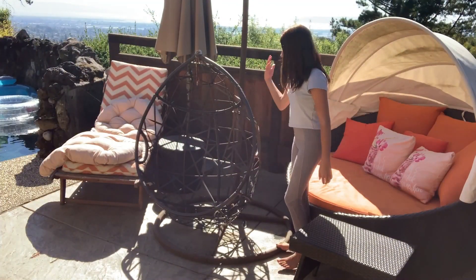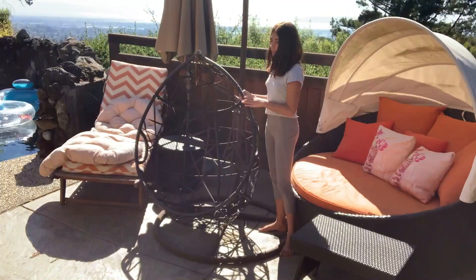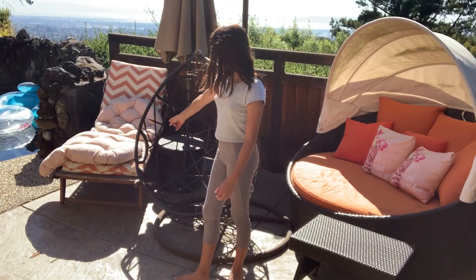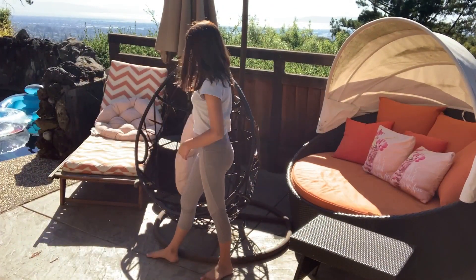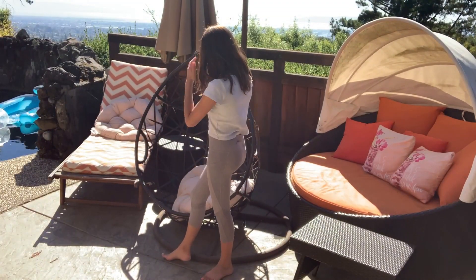I also have this egg chair — it's a hanging chair, but it got taken down because of the rain. Then we have this chair that's orange and white with little zigzag stripes, and it's really really cute.